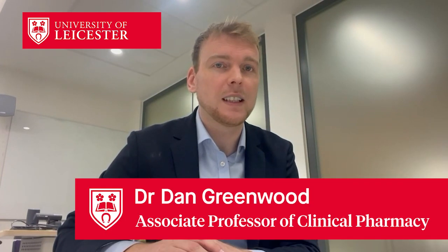I'm Dr Dan Greenwood, Associate Professor of Clinical Pharmacy at the University of Leicester, where we are delighted to announce the launch of our new M-Pharm programme. The role of pharmacists continues to change at pace; as well as often being the medicines expert in the healthcare team, pharmacists now often consult patients managing acute or chronic disease as a prescriber.